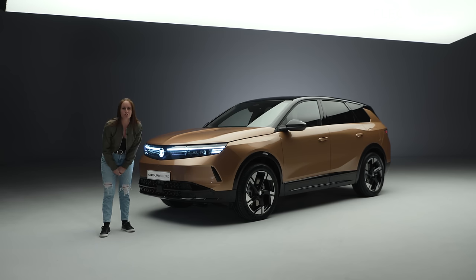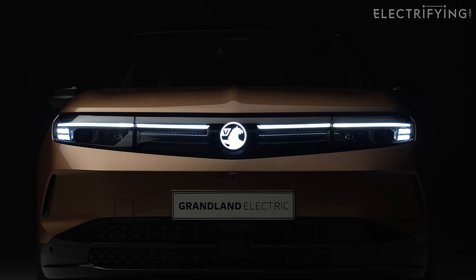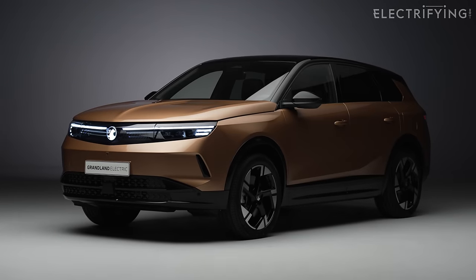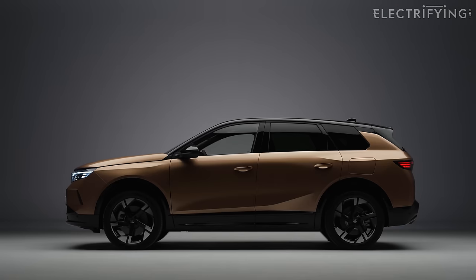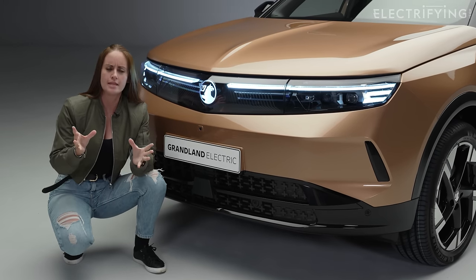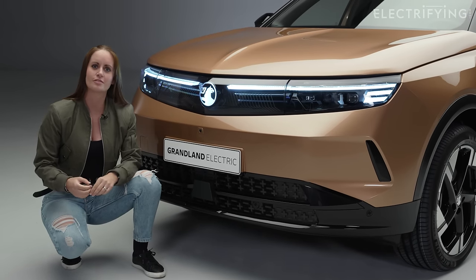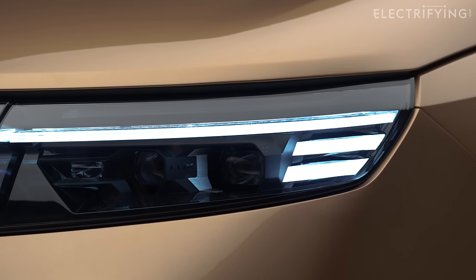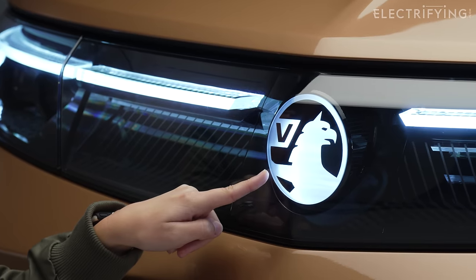Last year Vauxhall revealed a really pretty concept car called the Experimental — it was a bit too bonkers for production, but there are a lot of elements which have been translated into this car. First up: headlights, or IntelliLux Pixel HD. The outgoing Grandland had 168 pixels; these lights have over 51,000 pixels. It lights up the road without dazzling anyone — a really lovely design.